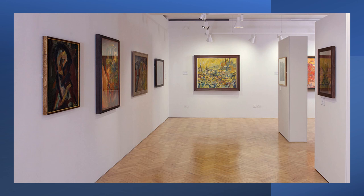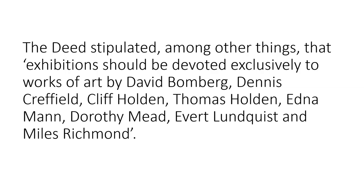Well before the inauguration of the gallery, the unravelling of the project arguably began on 11 August 2008 with the signing of the original Deed of Trust by former Vice-Chancellor Dane Hopkins. The deed stipulated that exhibitions should be devoted exclusively to works by David Bomberg, Dennis Crefield, Cliff Holden, Thomas Holden, Edna Mann, Dorothy Meade, Everett Lundquist and Miles Richmond, and that special exhibitions may include former students and non-Bomberg pupils, with selections made by the donor. Such an intransigent and practically unworkable agreement resulted in the collection's deterritorialisation, remaining in an almost permanent state of renegotiation, contributing to the disintegration of the project behind what was, in effect, a legitimising façade.